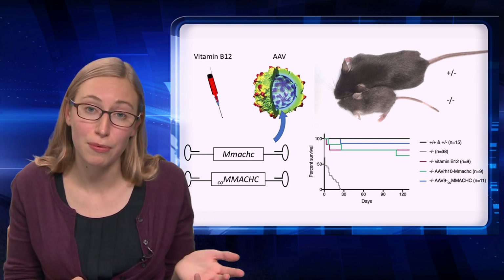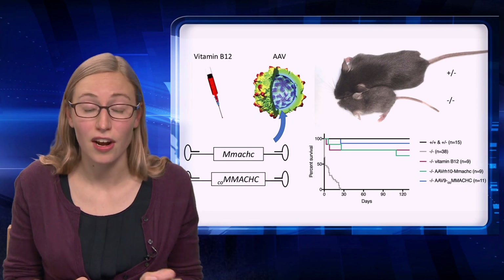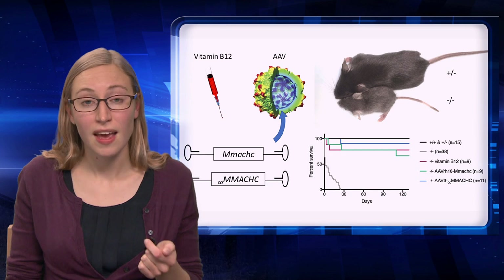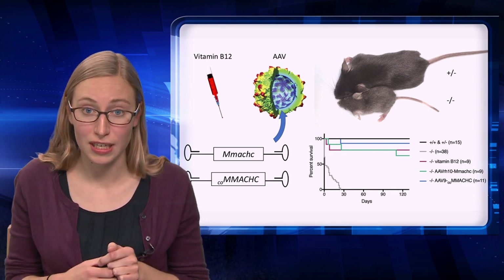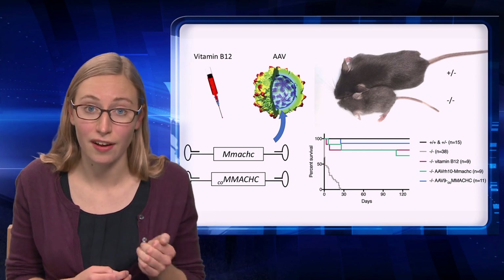As you can see in the photograph on the top right of the slide, mice with this mutation in a homozygous state are much smaller than their heterozygous littermates, and they have a severe clinical phenotype. I measured the survival of these mice over time and found that they perished by 30 days of life, as you can see in the gray line on the survival graph.